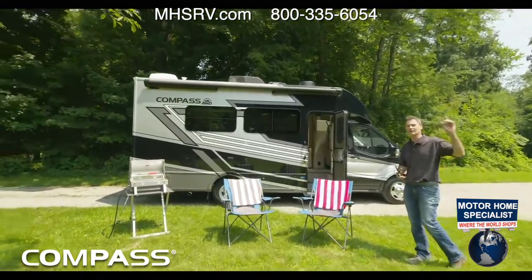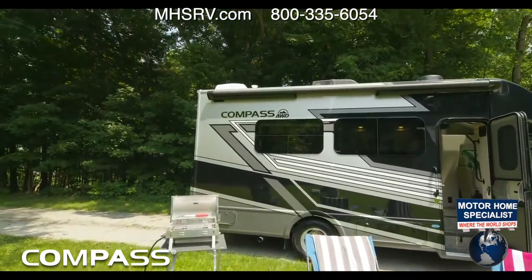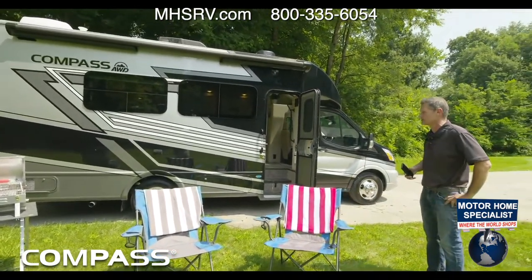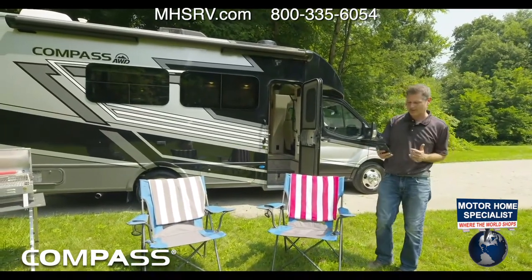Thanks for watching. No matter where you are — if you're out west, maybe you're having a snack, maybe you're eating lunch with us in the Midwest, maybe it is dinner time over in Europe right now — no matter where you're watching, we appreciate you joining us. I know it's been a while since we have been live with you.